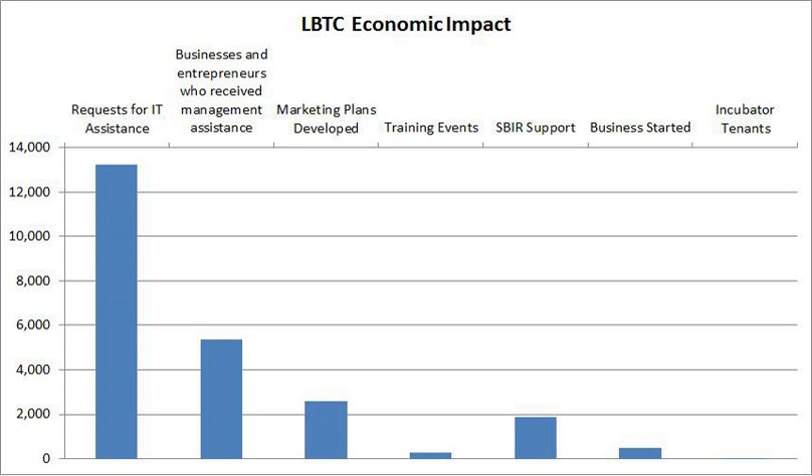The LBTC consists of nine full-time staff members, four of whom are business consultants, alongside MBA graduate students and LSU student workers.